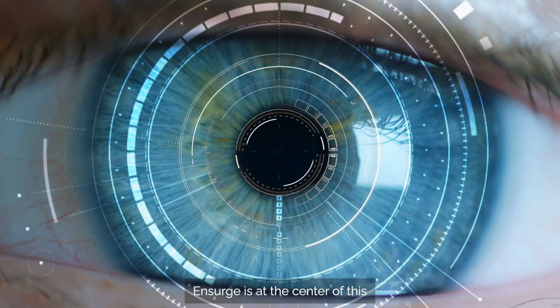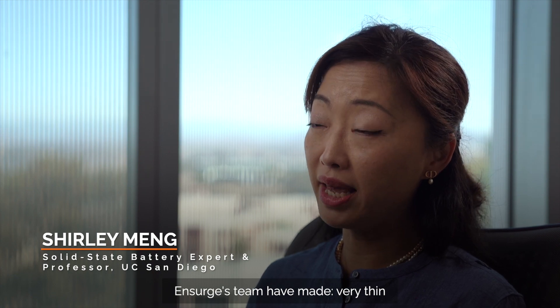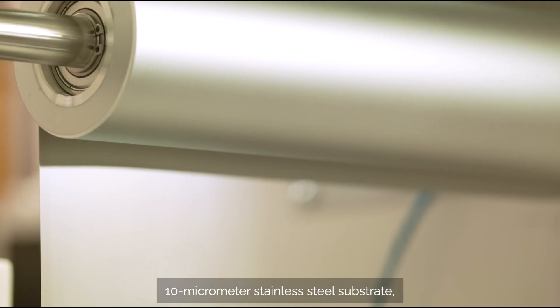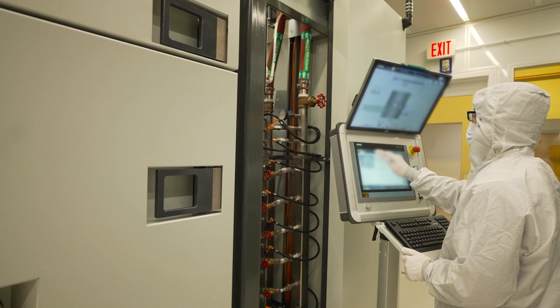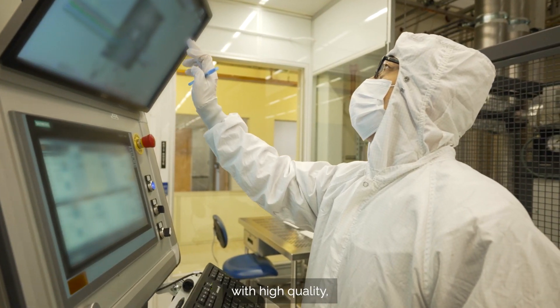Insurg is at the center of this next wave of computing. For the technical choices that Insurg's team have made: a very thin 10 micrometer stainless steel substrate, large scale, large area, light palm production with high quality.